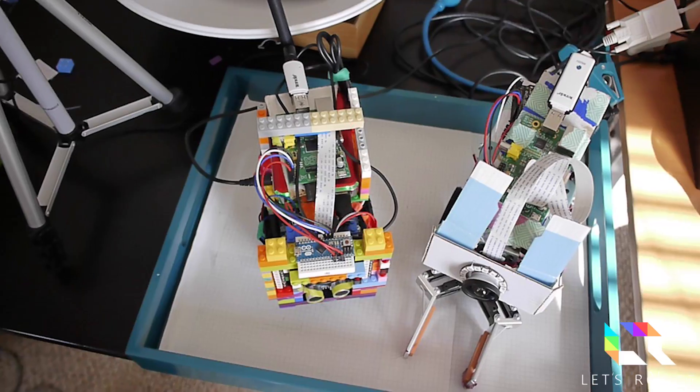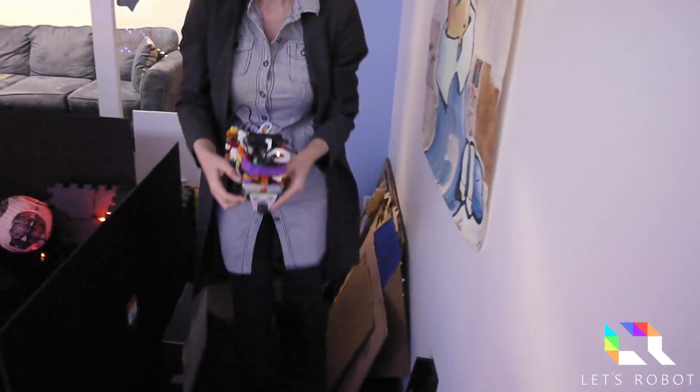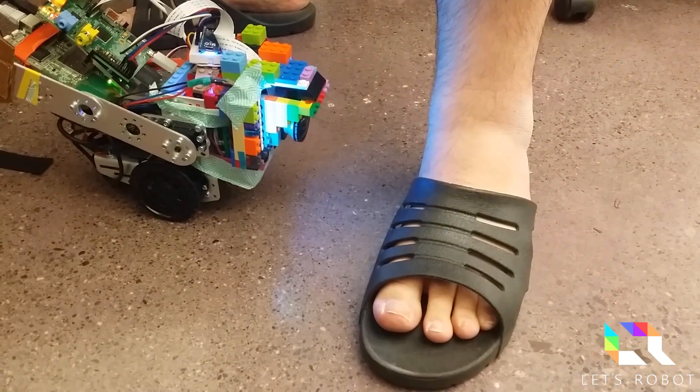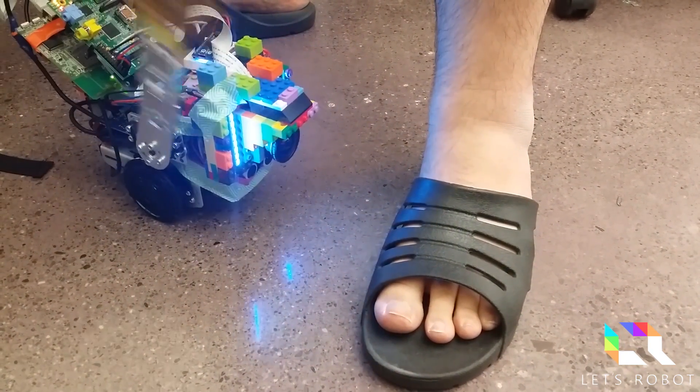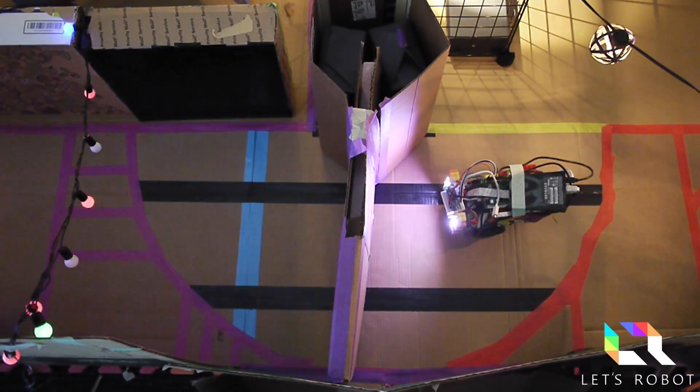I wanted to start with an overview of the current robots. Ilobot and Nina you might know, both of which I've made some small improvements on to increase stability and performance. Ilobot also has a sweet cardboard sword now to hack feet with.